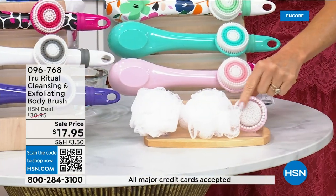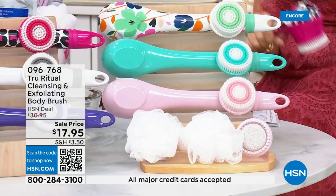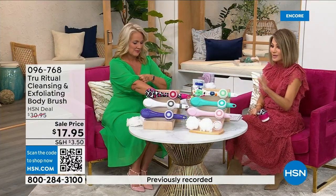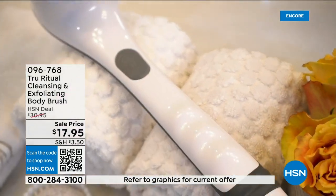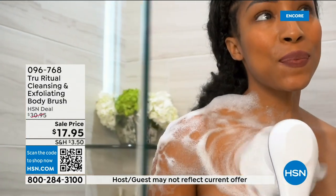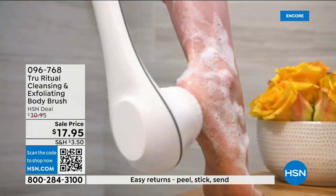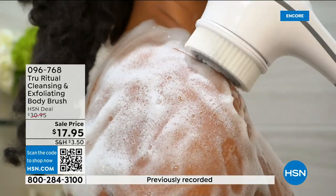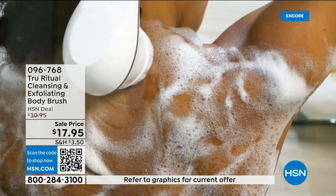There are four brushes for seventeen ninety-five. You've got about five more minutes to pick this up — choose your color while we have it. For Christmas, you could get five of these and be done. These are going to be perfect gifts — teacher's gifts, back-to-school gifts. I gave this to my good friend whose thirteen-year-old daughter just moved in with him. She said, 'Oh my gosh, I feel so clean.'